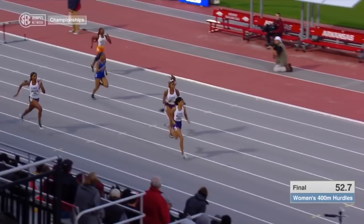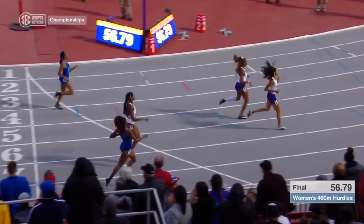Woodward is going to hold off her teammate, and third is going to be Madeline Young. It's a sweep for the Tigers.